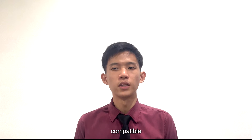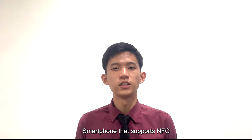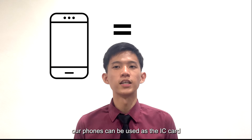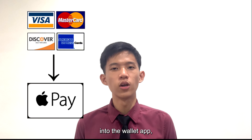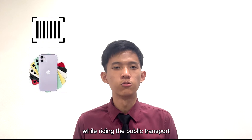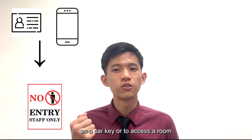Besides, NFC is also compatible with IC cards. Therefore, NFC can simulate any IC card like a bank card, access card, or transportation card. Smartphones that support NFC usually come with a wallet app, like Apple Pay on Apple phones. By adding the IC card info into the wallet app, our phone can be used as an IC card with NFC. For instance, if we add our credit card into the wallet app, we can make payments with our phone using NFC. If we add a transportation card, we can scan our phone while riding public transport. We can also use our phone as an access card or even a car key with NFC.